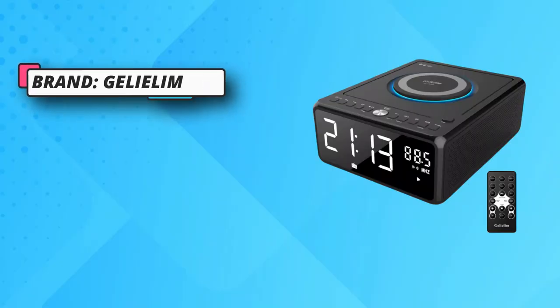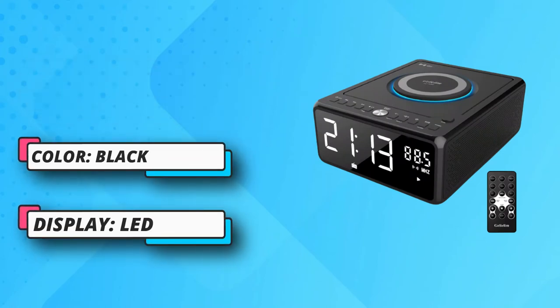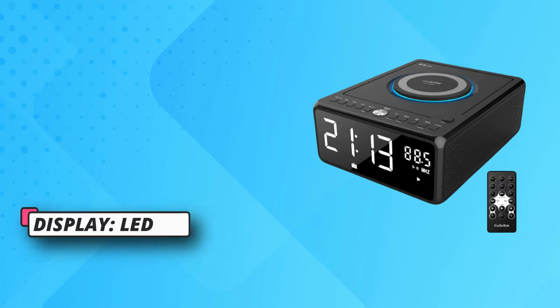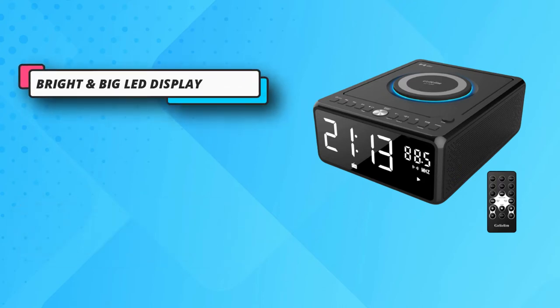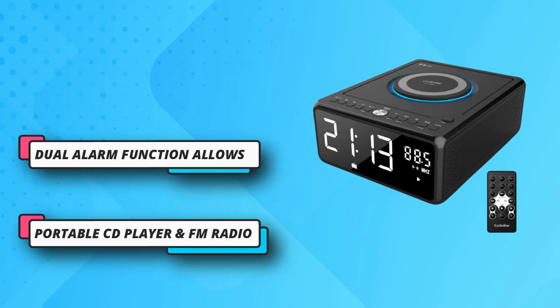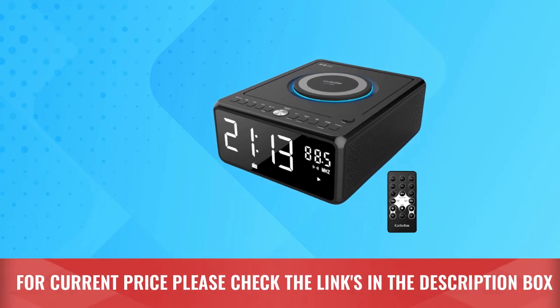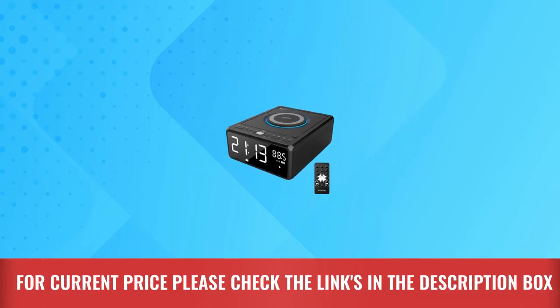You can find the perfect brightness for the LED display in any setting and avoid bright lights during the night. There is no need to charge your smart devices away from your bedside — the built-in Qi wireless charging pad is compatible with all Qi-enabled phones. For current price, please check the links in the description box.